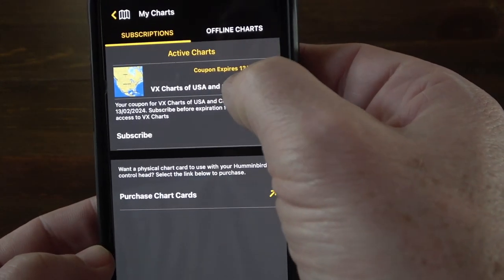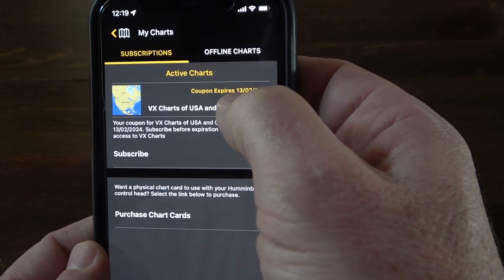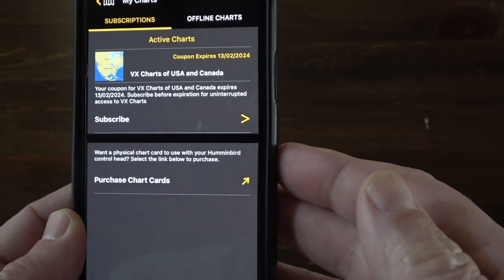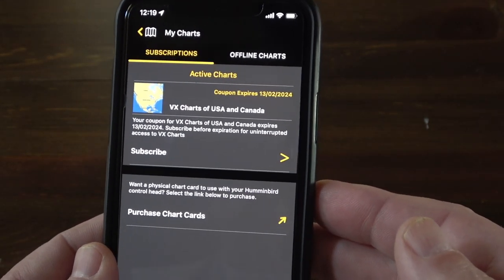I've entered my coupon code because I bought a VX Maps card, so you can see mine expires in 2024. Now I'm going to take you out to the boat and show you how to pair this to your devices.